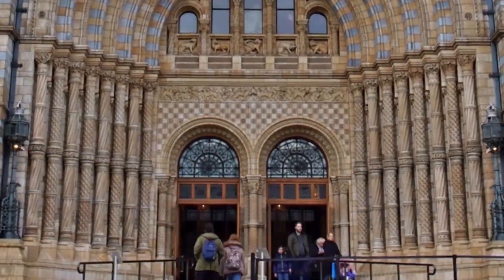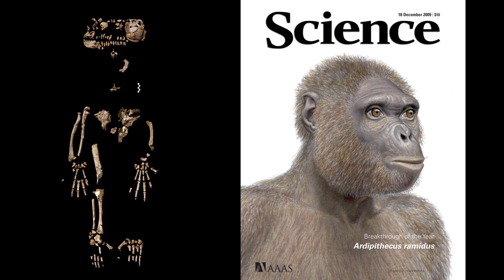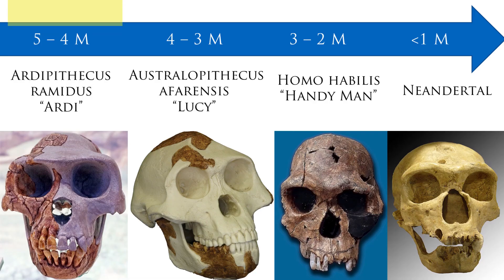Natural history museums everywhere display a lineup of ape-to-human icons that supposedly show how humans evolved from ape-like creatures millions of years ago. Ardipithecus ramidus, or Ardi, is one of these famous icons, supposedly holding the 4-5 million years ago time slot.